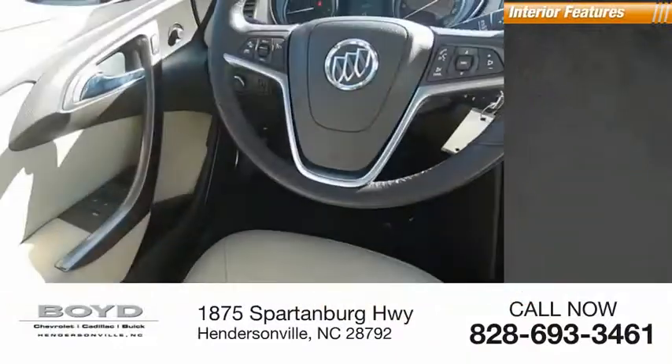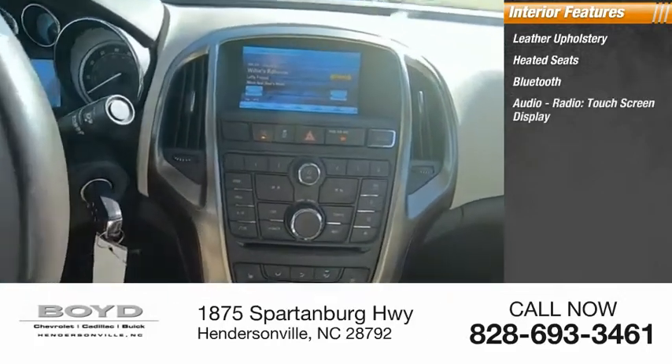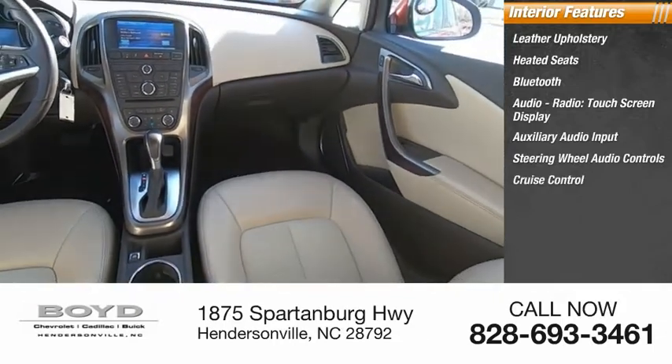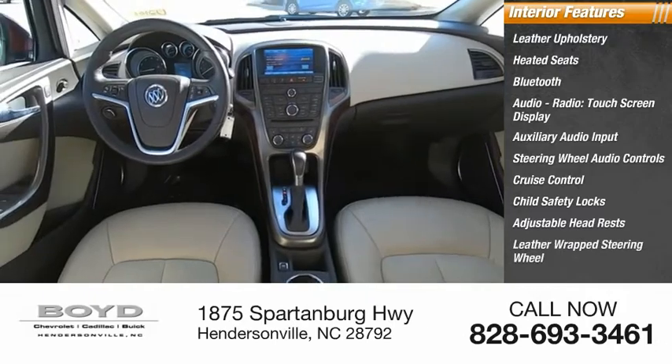Inside you'll find leather upholstery, heated seats, Bluetooth, audio radio, touch screen display, auxiliary audio input, steering wheel audio controls, cruise control, child safety locks, adjustable headrests, and a leather-wrapped steering wheel.